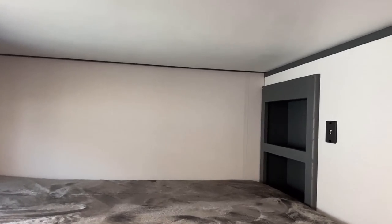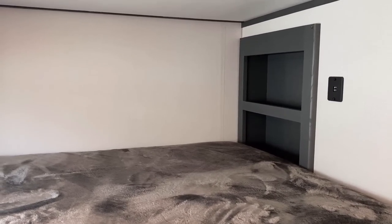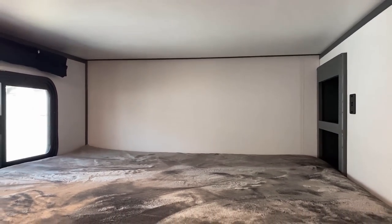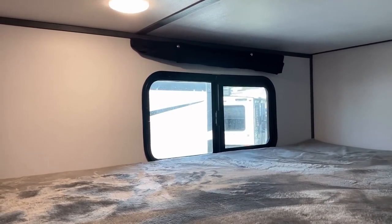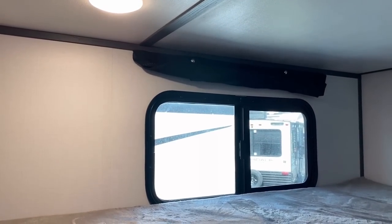Both the upper and lower bunks have these little side pockets — they're basically using the hollow space inside the wall to give you a spot to set the kids' phones or whatever. I think it's actually quite smart. You've got USB plugs for both upper and lower bunks, and instead of a big curtain that the kids will roll around and break, they do this little drop-down shade thing here.